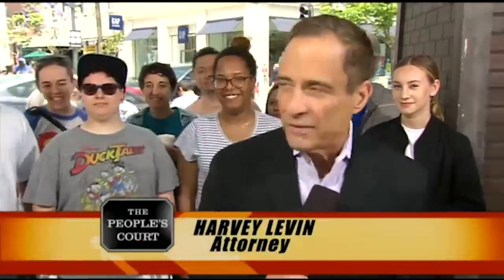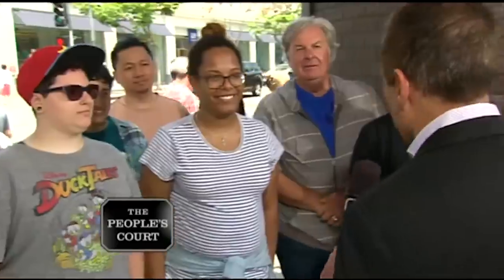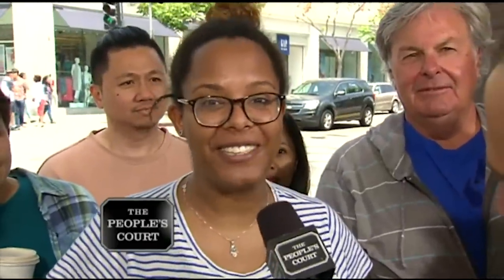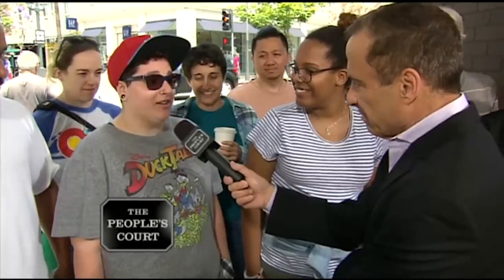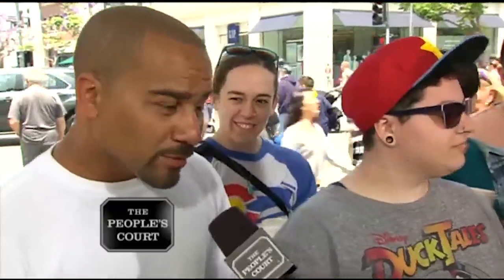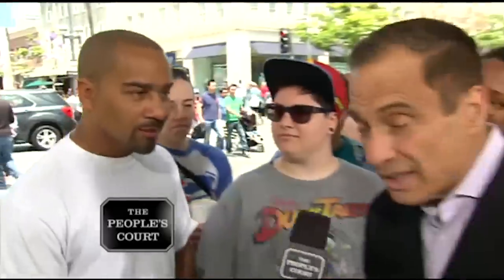Welcome back to the People's Court. Harvey Levin here. Would you ever buy appliances on eBay? No, I wouldn't — it's very risky. You're not sure what you're going to get. You can say that about anything on eBay; you've got to look at reviews and see if it's a top seller. But the problem is whether it's a top seller or not — it's used. Would you buy a stove on eBay? Yes. eBay gives you guarantees and stuff like that, so if I can get my money back, why not?